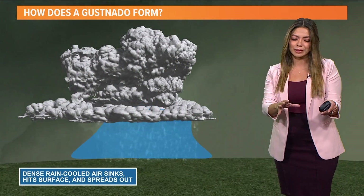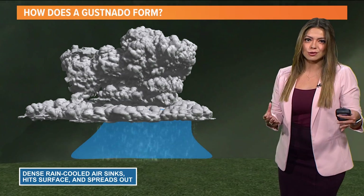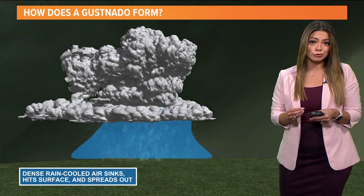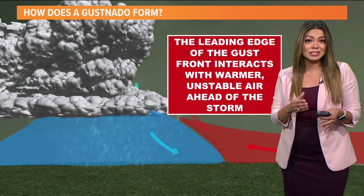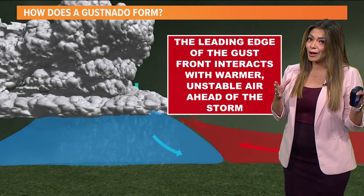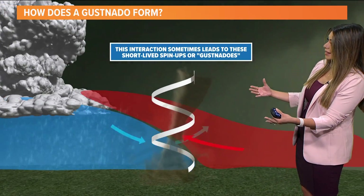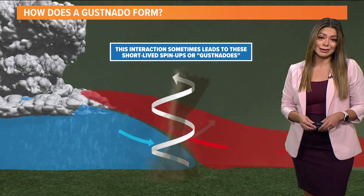So let's talk about how it forms. We had those thunderstorms come through on Wednesday, and with every thunderstorm we get an outflow — that's basically dense, rain-cooled air that sinks, hits the ground, and spreads out. This outflow eventually interacted with warm, unstable air. The leading edge of that gust interacts with the unstable air ahead of the storm. Remember, on Wednesday we had unstable warm air — 96 degrees was the high, which was a record — and that interaction sometimes leads to these short-lived spin-ups, or what we call gust NATOs.